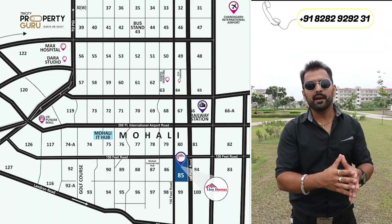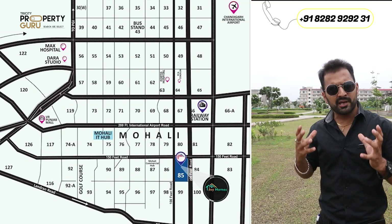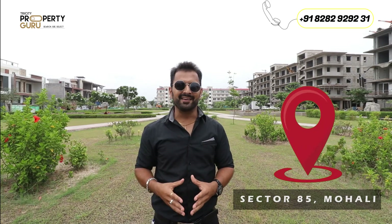If I talk about the location, it's in the prime location of Tri-City, where the whole sector will be covered from the boundary wall. I am talking about Wave Estate, Sector 85, Mohali. There are 18 theme-based parks. Both sides are commercial markets, meaning the requirement of daily needs is fulfilled — daily needs goods will be on the doorstep.